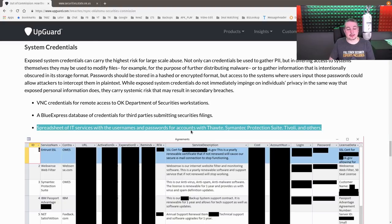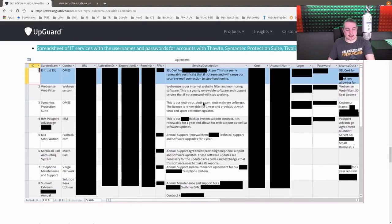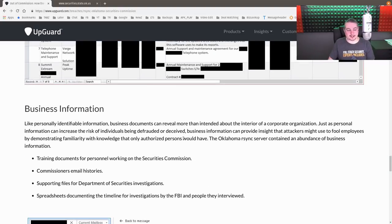There was also a spreadsheet of IT services with usernames and passwords for accounts including Symantec, Productive Sheet, Tivoli, and Thought Security — just a big mess. This IT person was creating one giant sheet with everything: all the passwords and all the different things they needed. Use LastPass or some type of password management system so credentials aren't just put in spreadsheets that get saved, backed up, and later exposed.